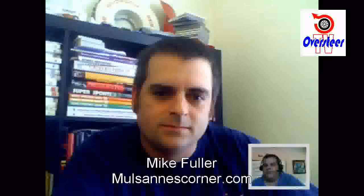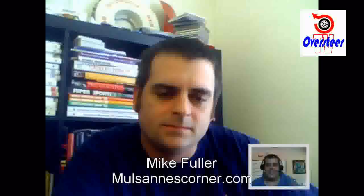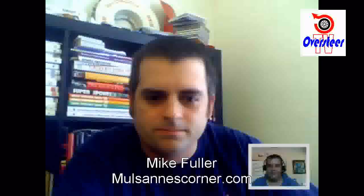We're here with Mike Fuller from MulsansCorner.com. If you're any kind of tech head, gear head, you love all the technological side and especially endurance racing, that's the site to go to. Mike, welcome to OversteerTV. Thanks for having me.